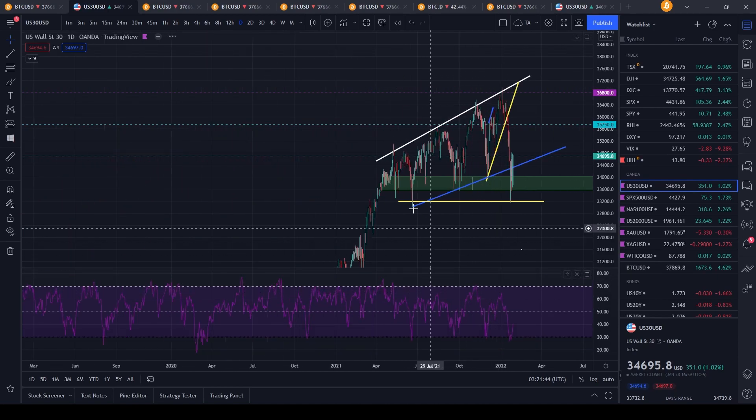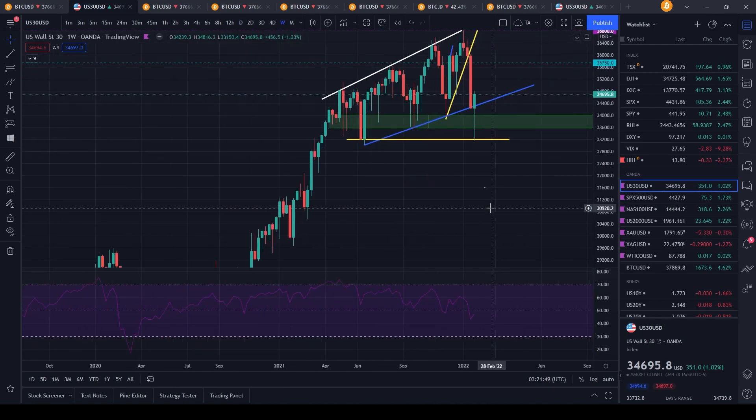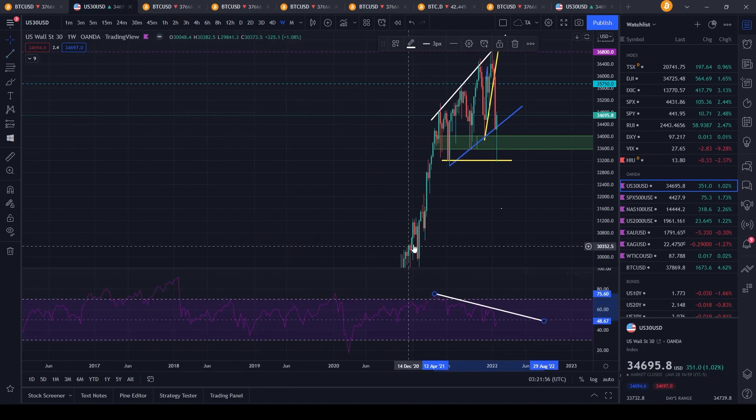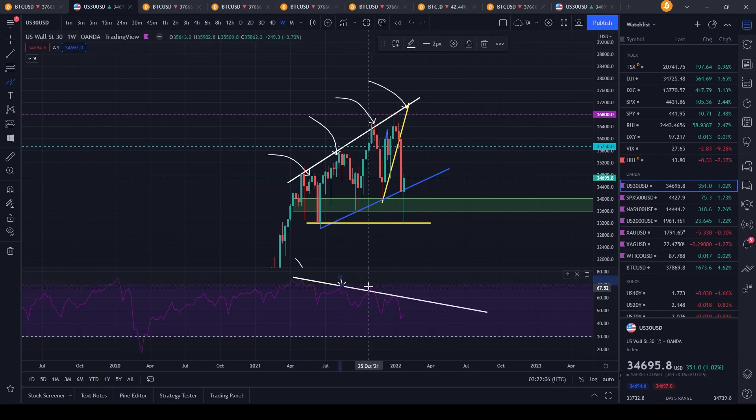There is bearish divergence right now on the weekly time frame for the Dow Jones. We can see a significant bearish divergence — the RSI is getting significantly weaker as we keep pushing to new all-time highs. We're making higher highs on price, but lower lows on the RSI, as you can see right here — lower lows here, here, here, and here. The RSI keeps decreasing over time.